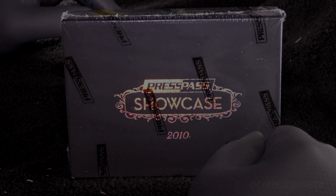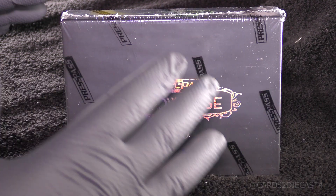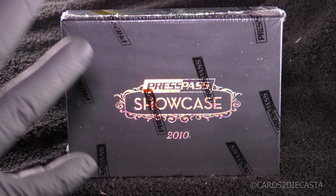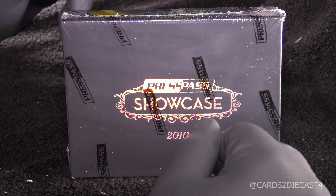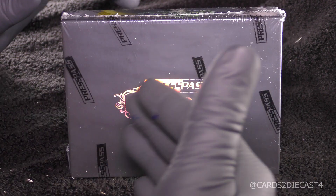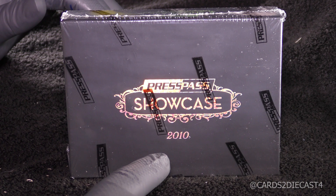Hello ladies and gentlemen, welcome to the Cards of Diecast 4 channel. I want to thank you all for watching. In this video we have perhaps the second in command, if you will — the second most prestigious release that Press Pass would make on an annual basis. Not this particular year, but just the release. This is Press Pass Showcase, the 2010 edition.